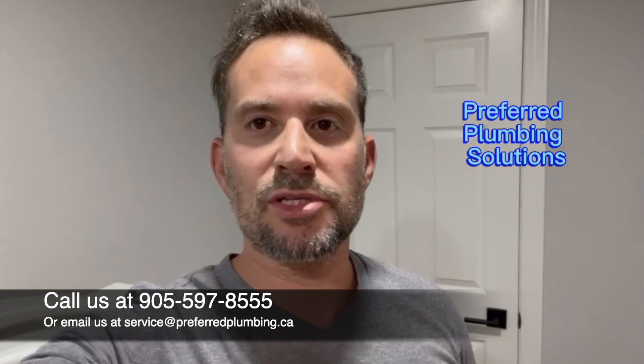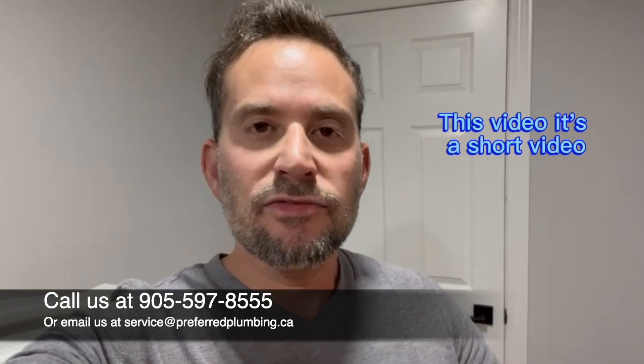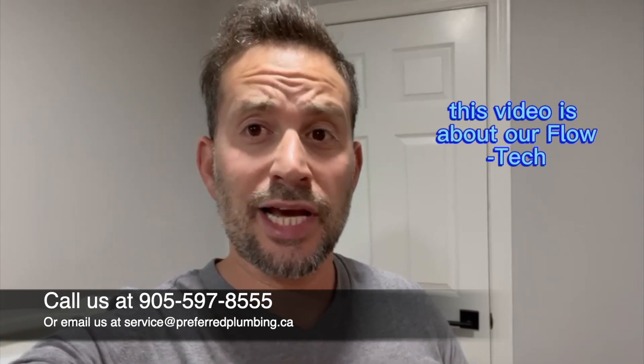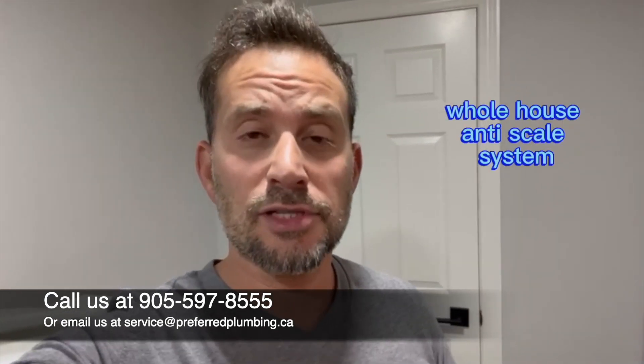Hey guys, Raffi here at Preferred Plumbing Solutions. This is a short video — I just want to make a strong point. This video is about our Flowtech whole house anti-scale system.